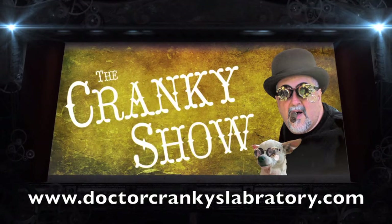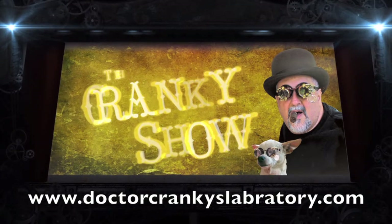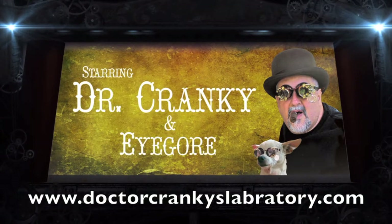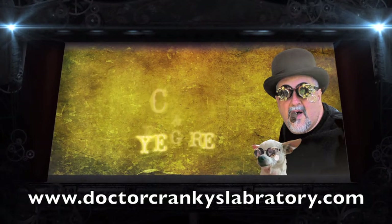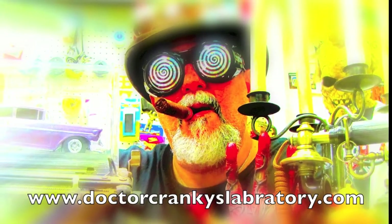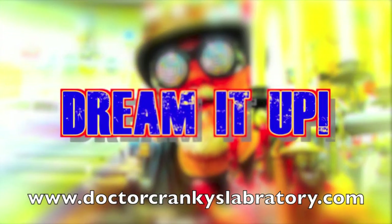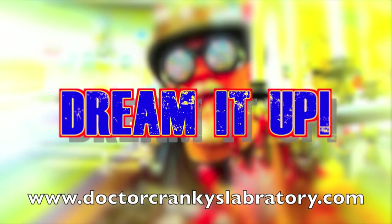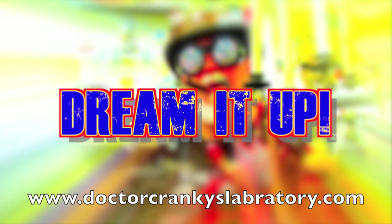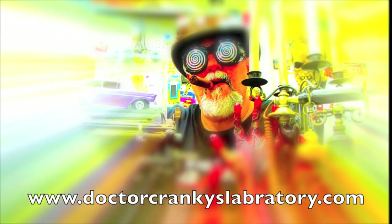Hello, Cranky Heads! It's time for the Cranky Show! We can hear the waves go down and watch the Cranky Show. Popcorn ready for the Cranky Show, when you've got no place to go. Cranky Show.